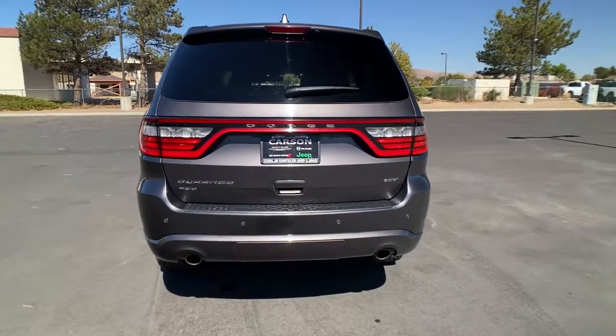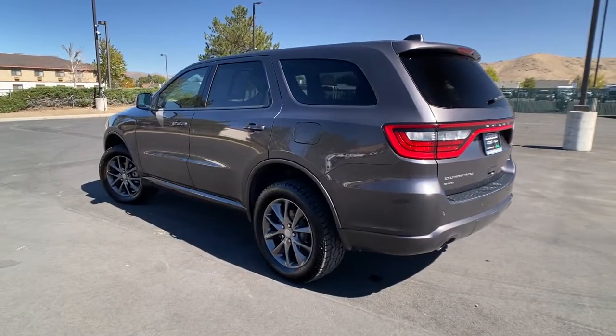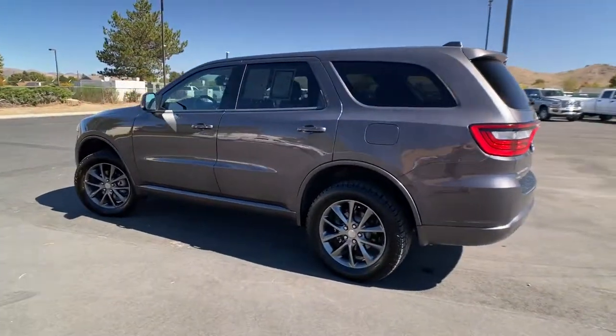Refined comfort never packed such a punch. Get the SUV that's got the style and strength to get the job done right. Test drive the Durango.